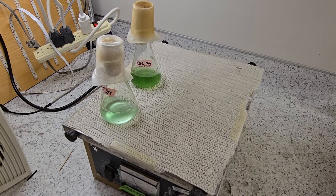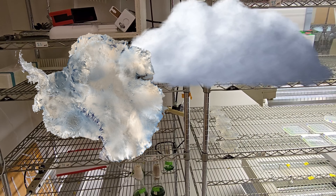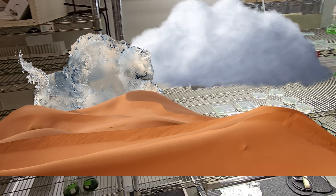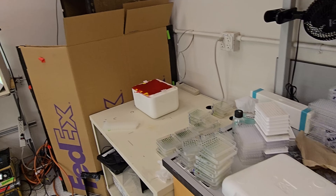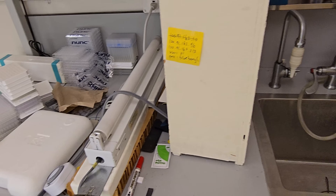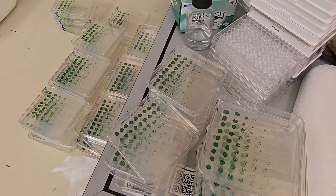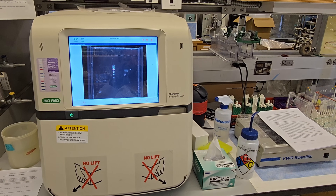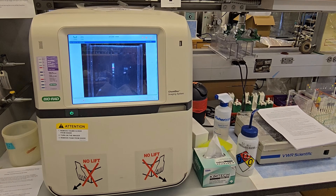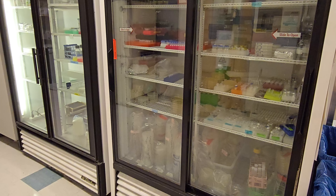Cyanobacteria are also literally everywhere. You can find them in clouds, Antarctica, deserts. If you go right outside to your local sprinkler head somewhere in your yard, you can actually take some cyanobacteria from that soil. Because it's such an extremophile and it's great at producing oxygen, even NASA has been looking at cyanobacteria as a possible way to keep astronauts alive as they travel to far away missions like Mars.